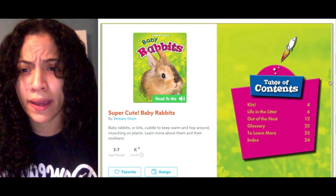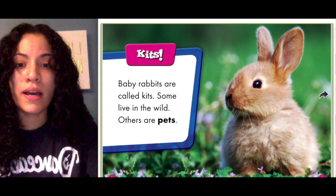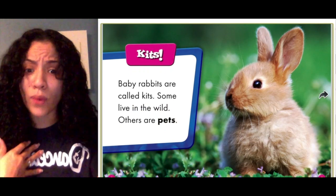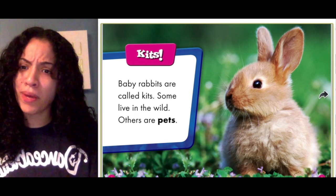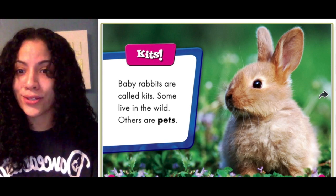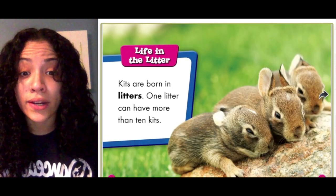Let's dive into this book. Baby rabbits are called kids. Some live in the wild, others are pets. Did you know baby rabbits are called kids? I didn't know that — I learned something new today! Oh, that's a cute baby rabbit.